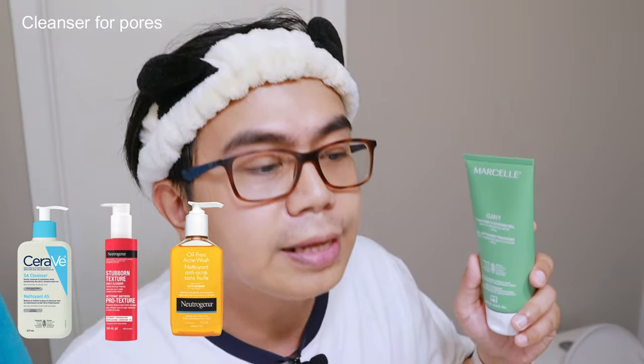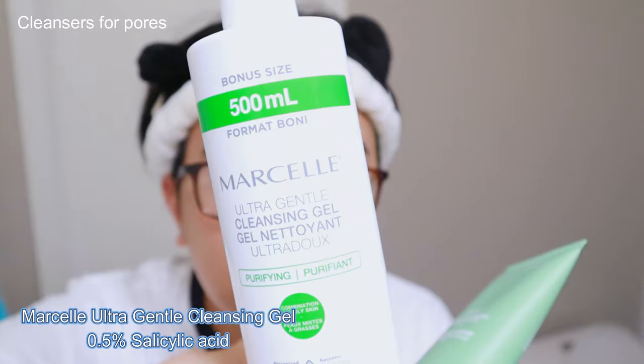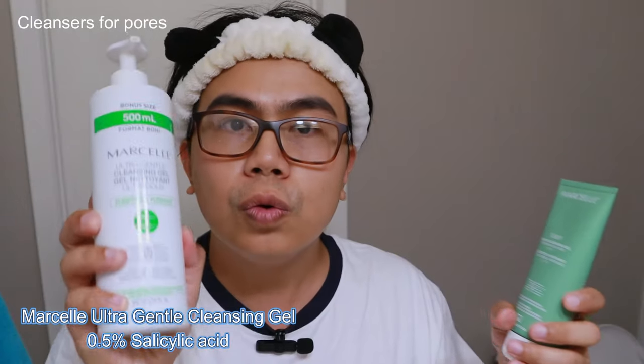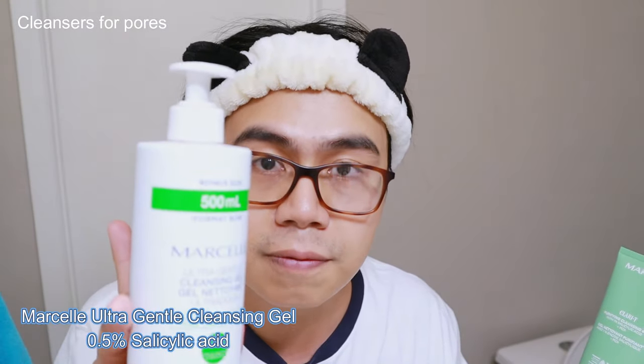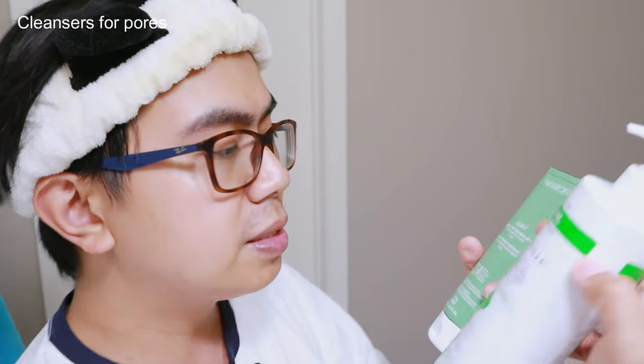Marcel also has another product with salicylic acid 0.5% — it's very gentle, fragrance free, and I love it. Both products contain PCA, which is a naturally occurring substance in our skin that provides hydration and moisture. This is a good combination with salicylic acid because salicylic acid can be a bit drying. I've been using this for almost one week and I'm not experiencing any tight feeling or irritation.